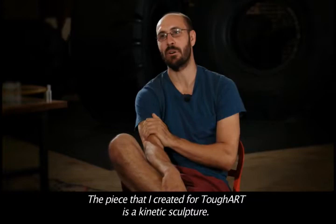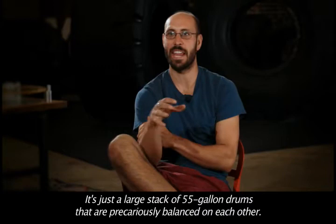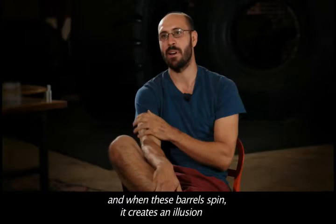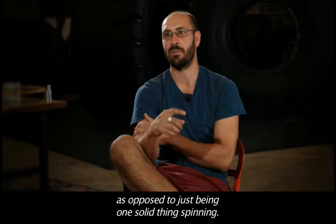The piece that I created for Tough Art is a kinetic sculpture. It's a large stack of 55-gallon drums that are precariously balanced on each other. There's a crank that the audience can spin that starts the whole sculpture spinning. When these barrels spin, it creates an illusion that they're actually rolling on each other's rims as opposed to just being one solid thing spinning.